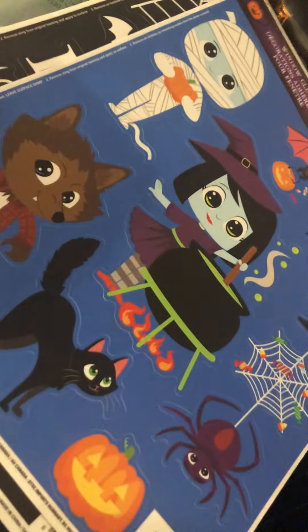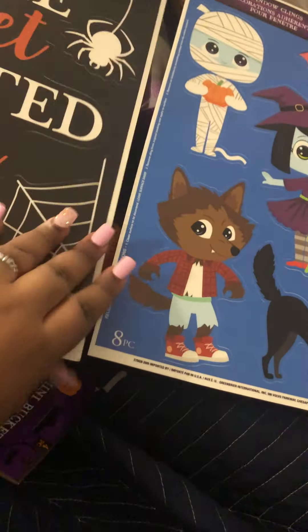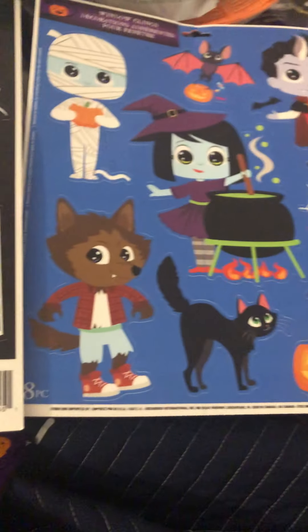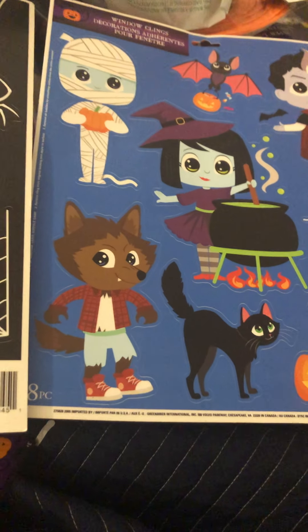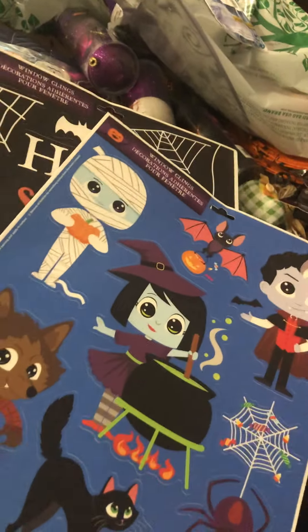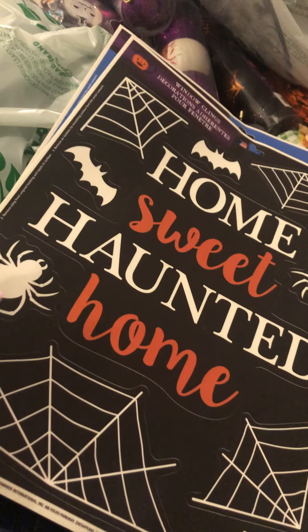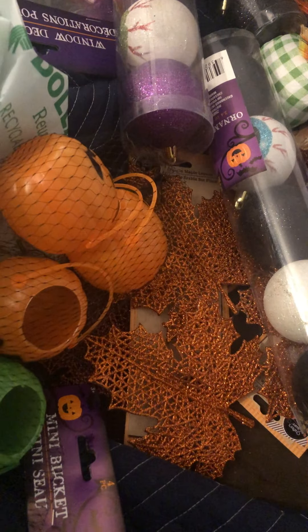My fiancé picked these up and I remember doing this as a kid, as a teenager, in college. This 'Home Sweet Haunted Home' with spiderwebs is so cute. I have a giant spider I'll be showing in another haul from Walmart. There's a little fox, a werewolf, and a vampire — so cute! Our younger neighbor kids would love to see these walking by from school or trick-or-treating. We also got the yellow and green little buckets — so stinking cute.